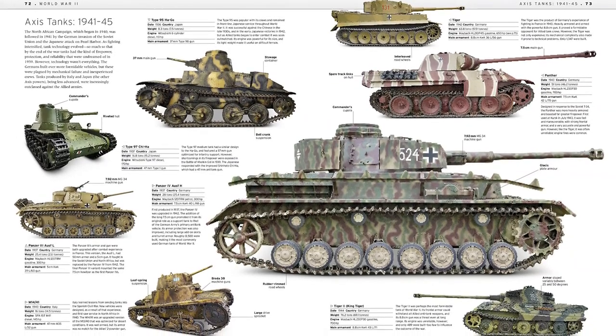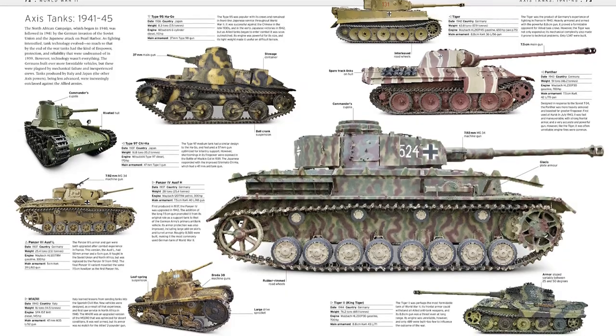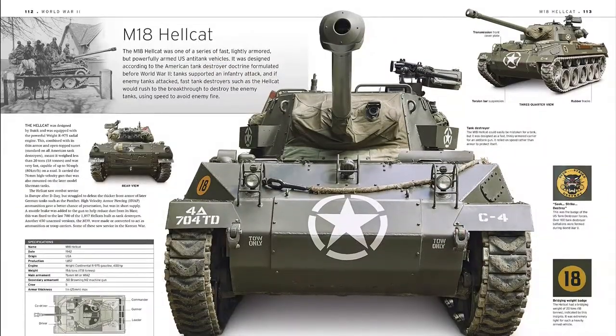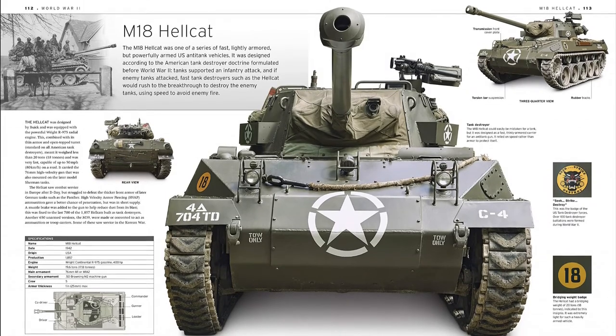Along with other iconic models including the German Panzer, the legendary Tiger, the Vickers Medium Mark II, the Centurion, and the Hellcat — the fastest armored fighting vehicle ever.